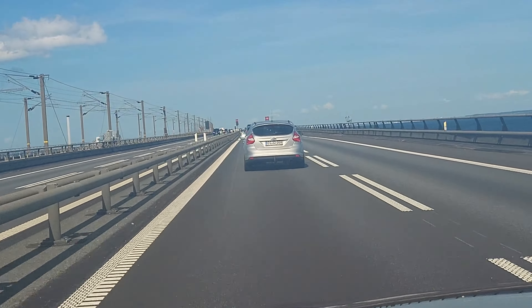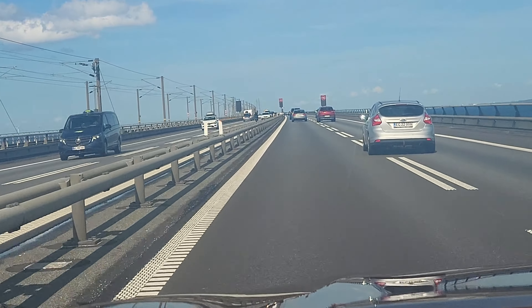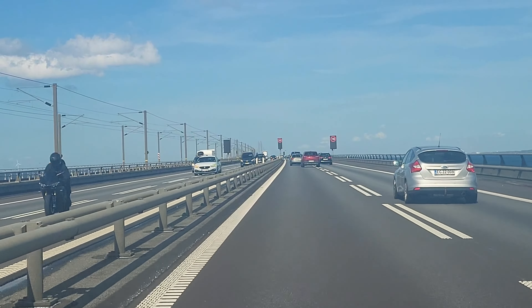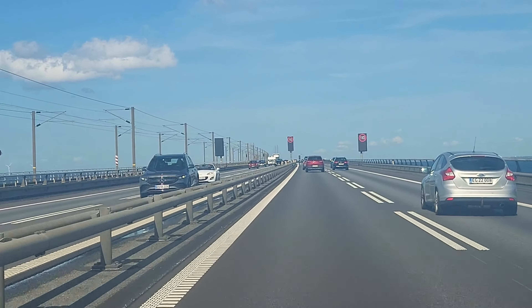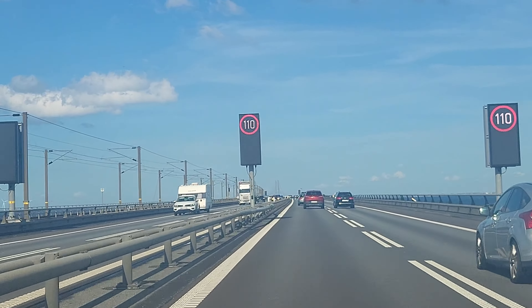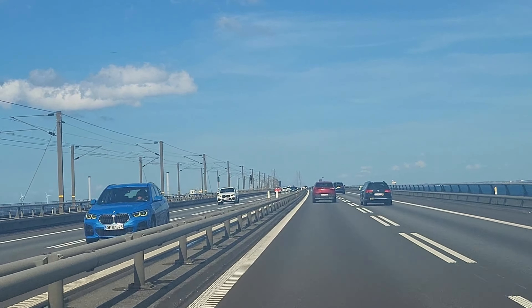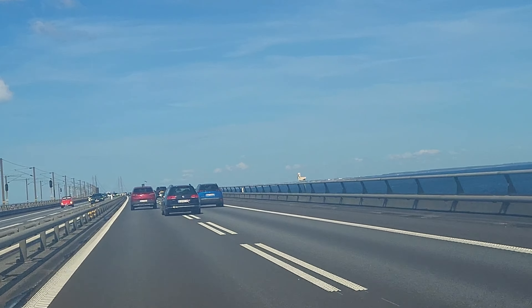On this bridge you have several lanes for cars, and you have tracks for the train too — on our left side you can see the tracks. It's a beautiful trip to enjoy if the weather is sunshine like today. You get a great view, and there are many ships — container ships and so on — in the sea, as you can see.